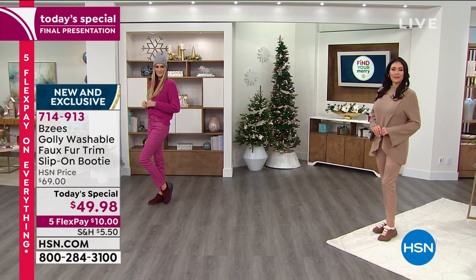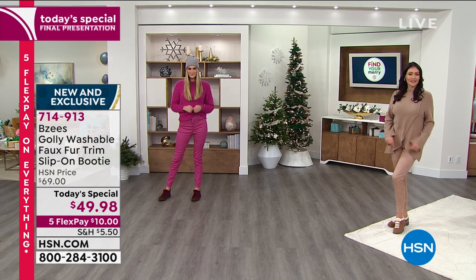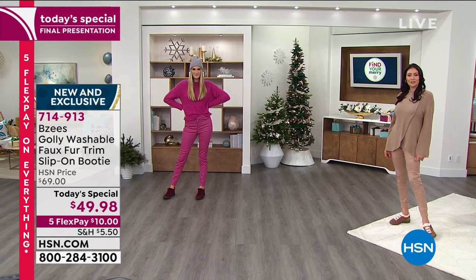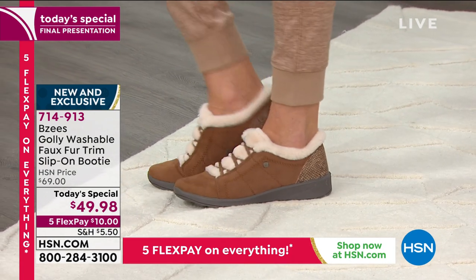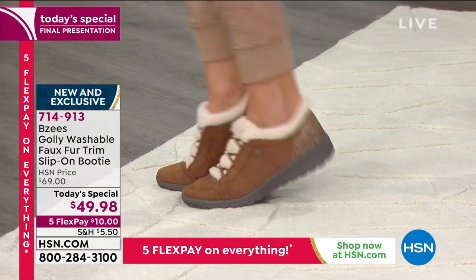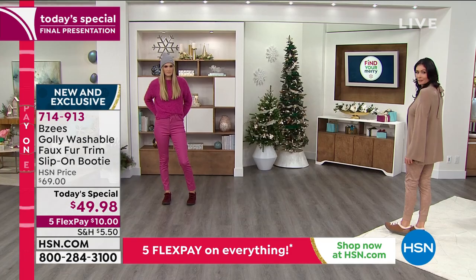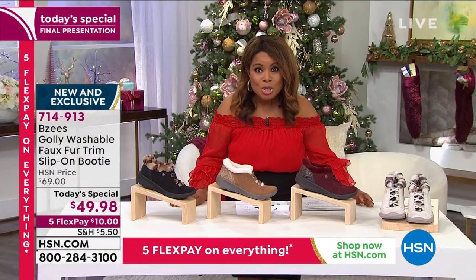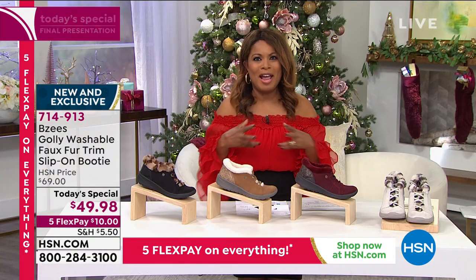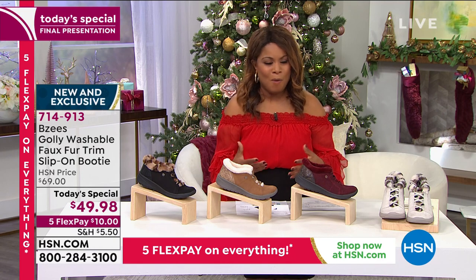It's just a little after six o'clock on the East Coast. Let's dive in, because Beezys is a brand that we love so very much. These shoes are fun to wear, they're incredibly comfortable, they're lightweight, they are a dream on your feet, and they are breathable, washable, and incredibly cute. They're exactly what we want to wear right now.